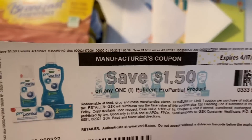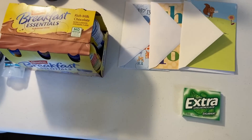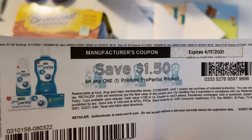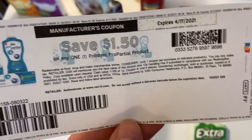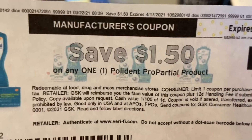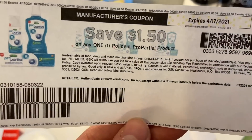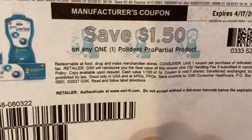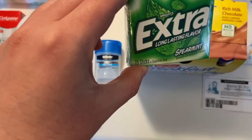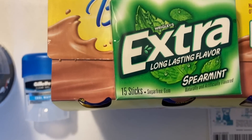I want to tell you about a deal that didn't work out. In the thumbnail I have the Polydent Pro Guard starter kit, but I accidentally grabbed the Pro Partial — not the same thing. I got to the register and the coupon didn't work. I realized the Ibotta rebate for Pro Guard attaches to the Pro Partial rebate, so I assumed they were the same — they're not. I had to void it. Instead, I threw in some Extra Gum for ninety-six cents to use up that overage. Disregard that deal from yesterday's video.